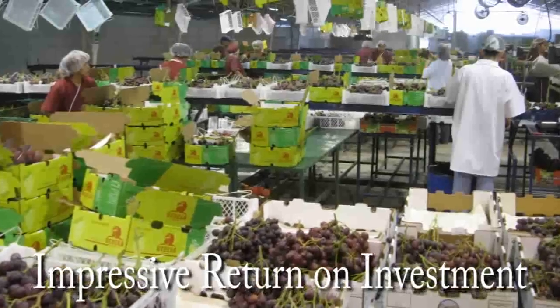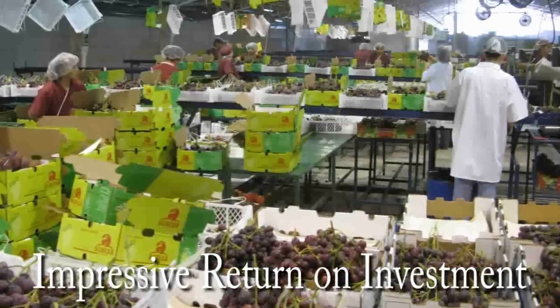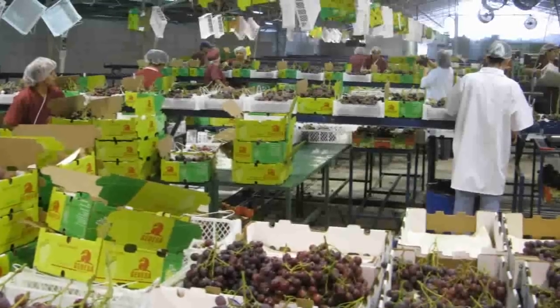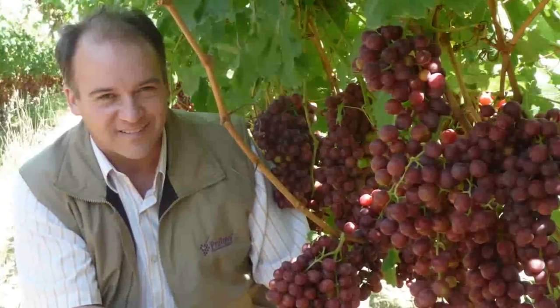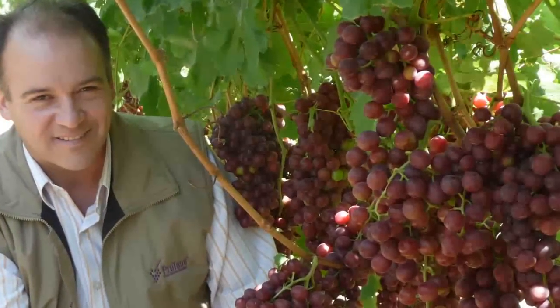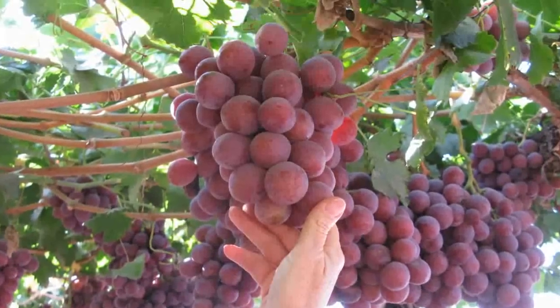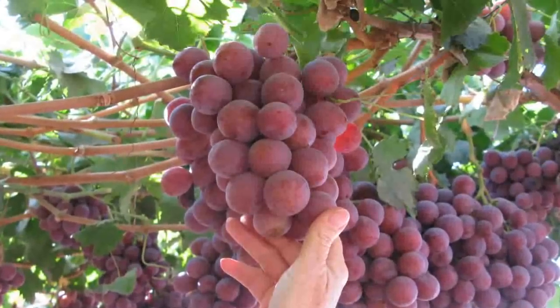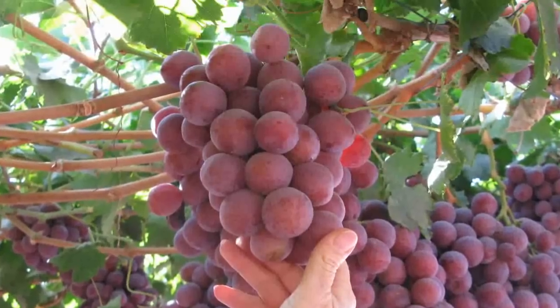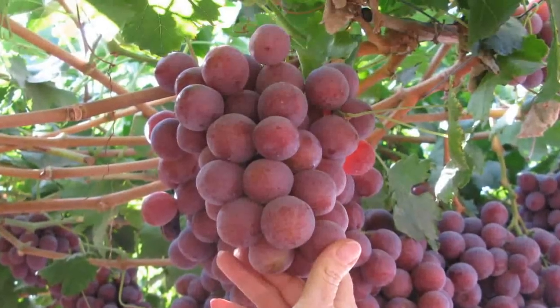Protone delivers value through its impressive return on investment, allowing growers to produce enough fruit of ideal color at key harvest times. With Protone, growers can accelerate and better manage their harvest to peak at times when prices are high for premium grapes. And with more quality fruit picked per hour, Protone helps growers manage harvest expenses, which can account for up to two-thirds of the cost of table grape production.